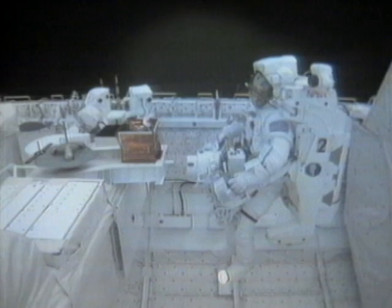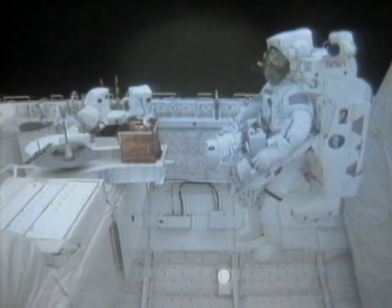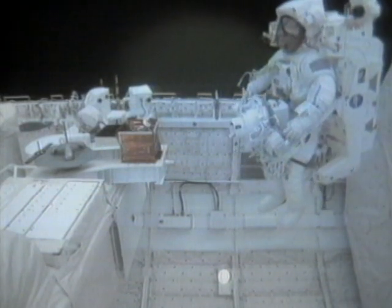The astronaut operated the Manned Maneuvering Unit through hand controllers that enabled him to move forward and back, side to side, and to roll.